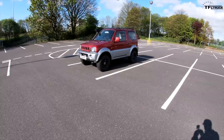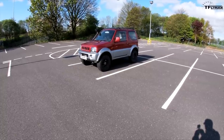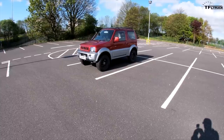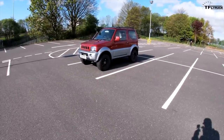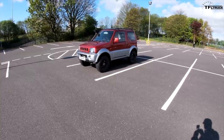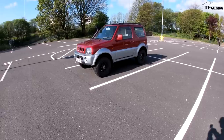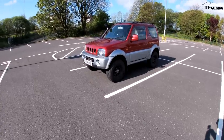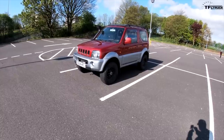It's a proper off-roader built on a body-on-frame chassis, with part-time four-wheel drive, a low-range transfer case, and solid axles both front and rear. It's sort of a descendant of the Samurai that you guys did get. Mine is modified for off-road use, and these are quite commonly modified in the UK - probably one of the most commonly seen off-roaders at off-road sites.